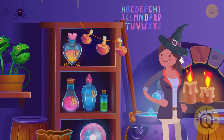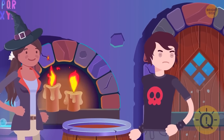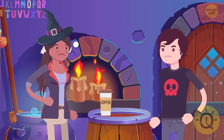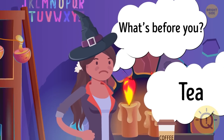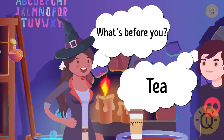Maya needs help in her magic shop, so she invites Harry for a job interview. When Harry arrives, he looks pretty nervous. So Maya offers him some hot coffee. She puts the cup in front of him and asks, what's before you? Harry replies, tea. After hearing the answer, Maya hires this candidate immediately. Can you guess why?